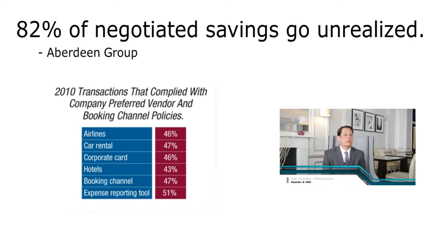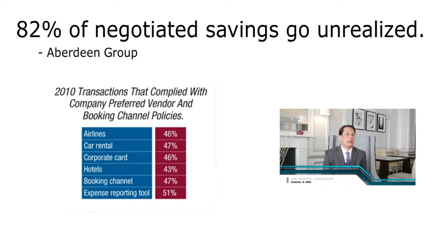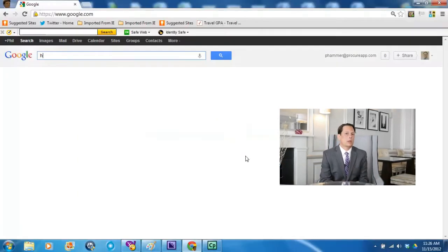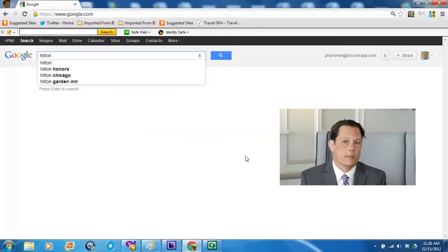We founded ProcureApp to take on some new challenges that we see in the industry. First off is that most corporate employees aren't aware of company travel policy, and we address this in a very seamless way.